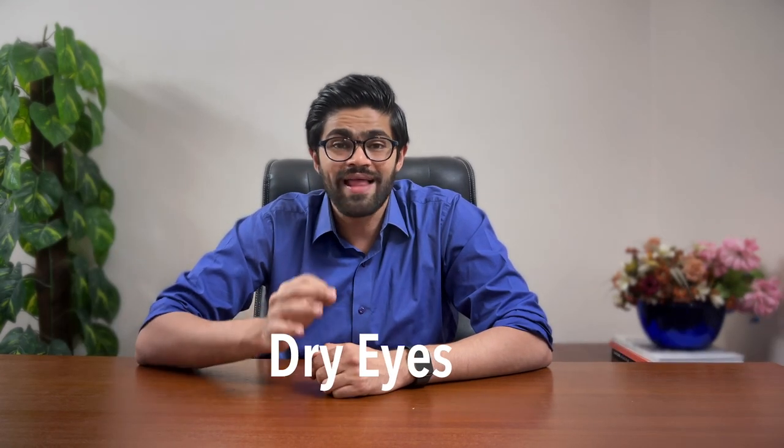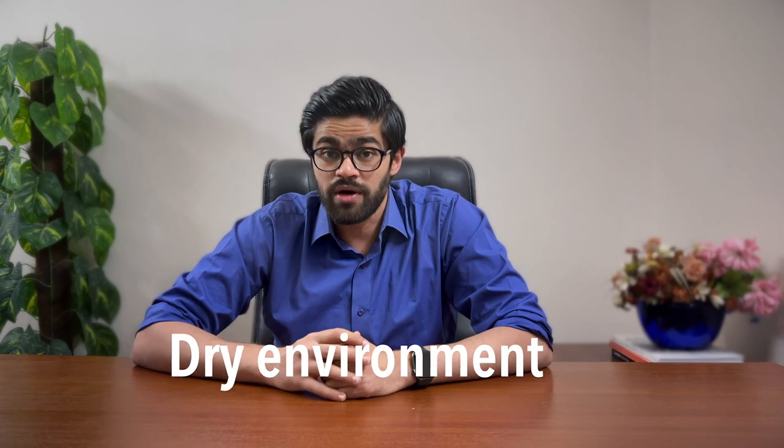Myth number two: say goodbye to eye strain with these lenses. If only. Eye strain is less about blue light and more about how we glue our eyes to screens like they're the season finale of our favorite show. That eye strain has to do more with dry eyes caused by the lack of blinking and a dry environment. Nothing to do with blue light.